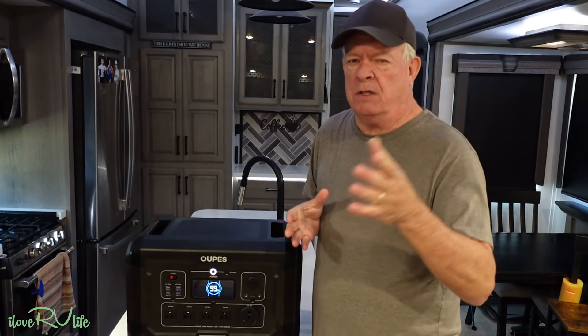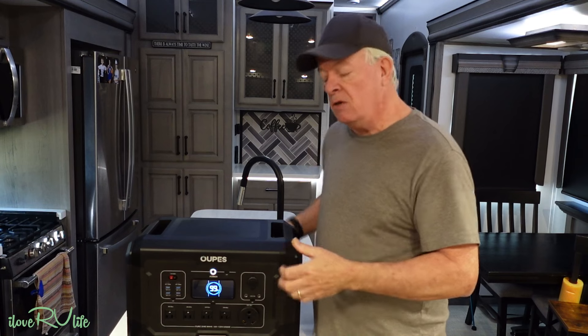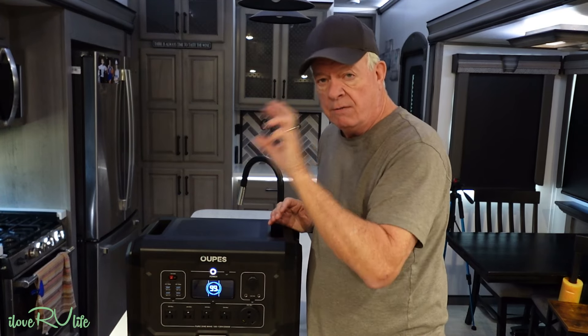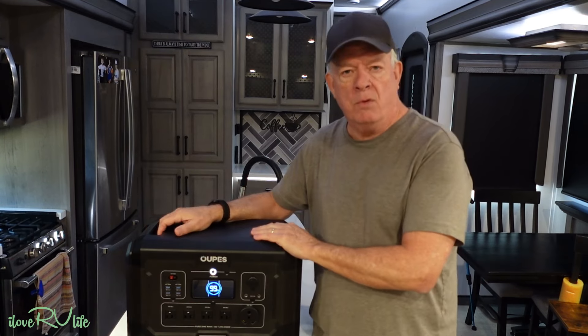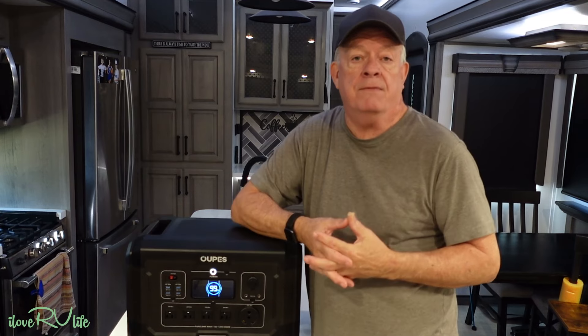It also has a UPS-style function. If you're using it as a standby device in your home or RV, you can have it plugged into an AC connection with devices plugged into the front. There's a switchover: if it loses power from the pedestal or your home connection, it'll take a second or two, click on the sine wave inverter, and continue powering your AC devices. Operating temperatures are 30 degrees Fahrenheit to 104. The important note is that LiFePO4 batteries cannot be charged below 32 degrees — that's true for any LiFePO4 out there.